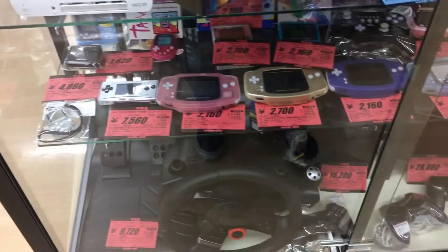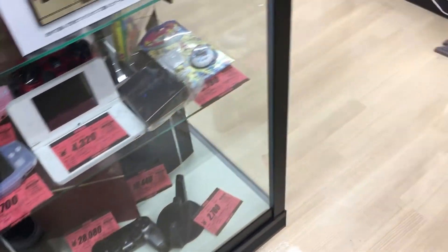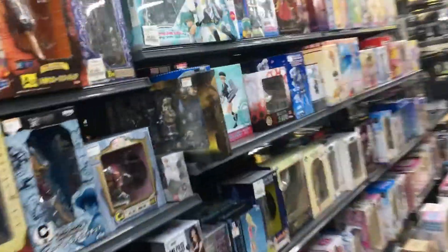In this case there are a lot of Game Boy Advances, some Tamagotchi down there, a bunch of Vitas, 3DS, and Wii U. Not much here. Let's go check out the junk section. There are a bunch of toys and figurines over there.